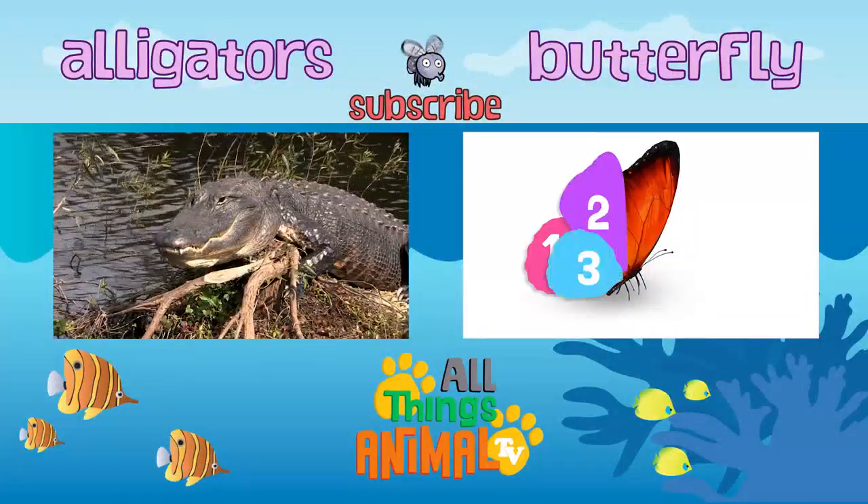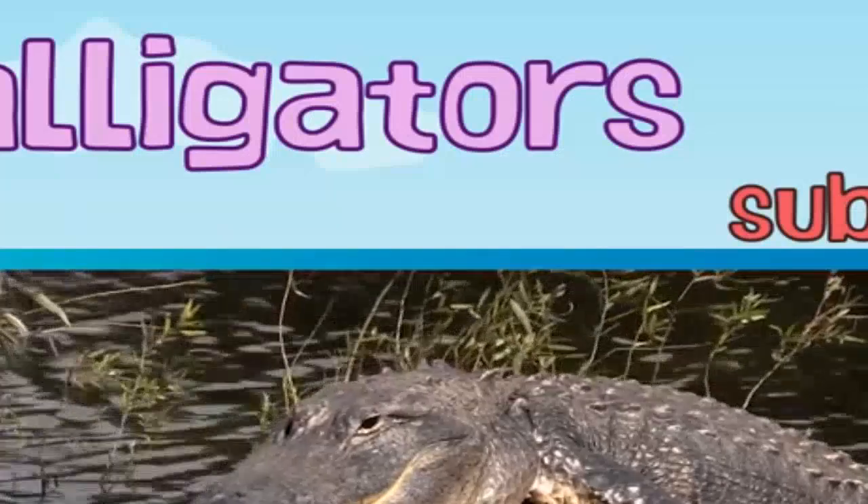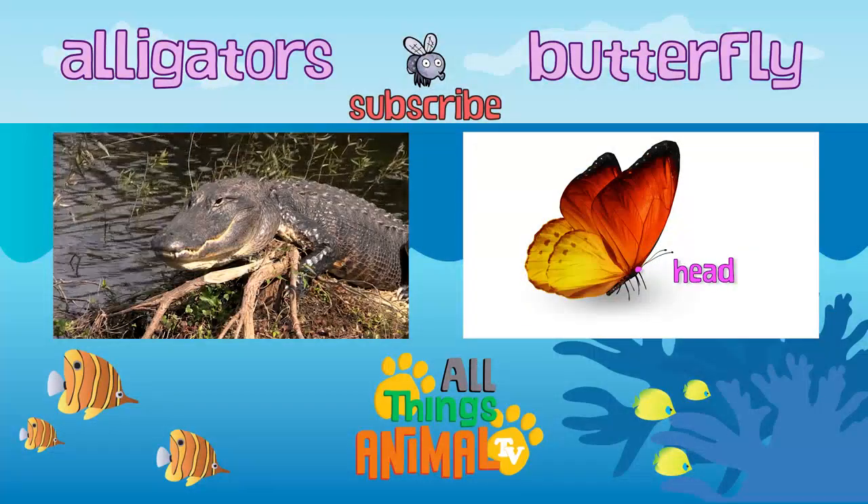What other animals would you like to learn about next? Let us know in the comments below, and be sure to subscribe. Thank you.